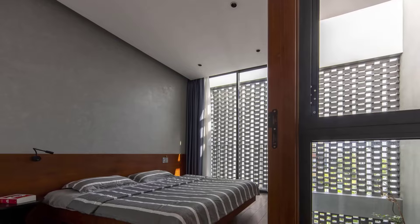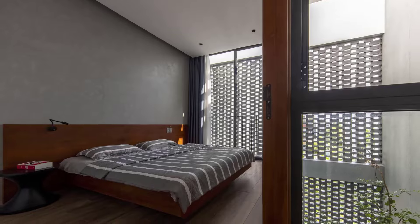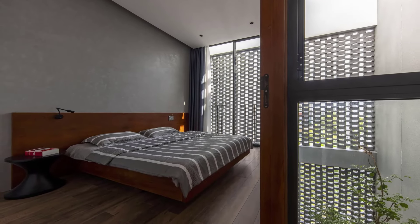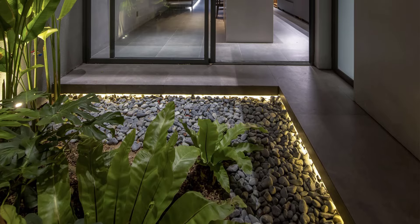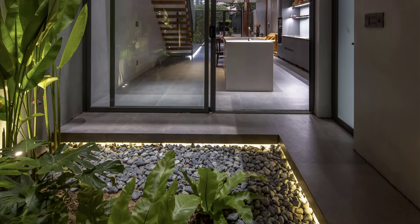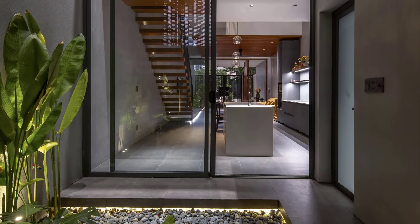Inside HY House, the architects aimed to maximize openness. The rooms are minimal, but the living spaces are expansive and porous. Large glass panels along the length of the house completely eliminate the boundary between indoors and outdoors, creating a seamless connection with the surrounding natural elements.